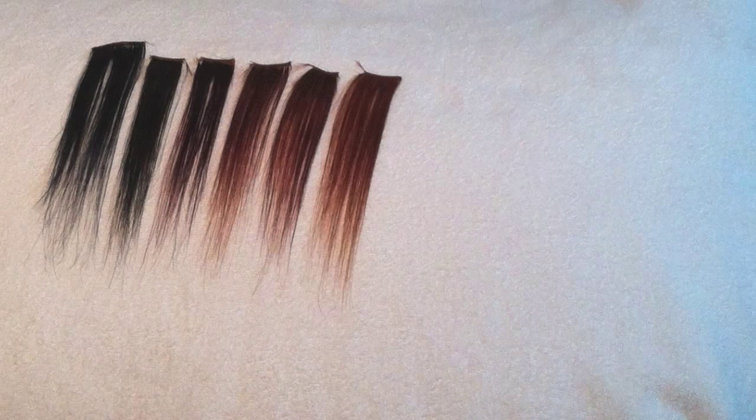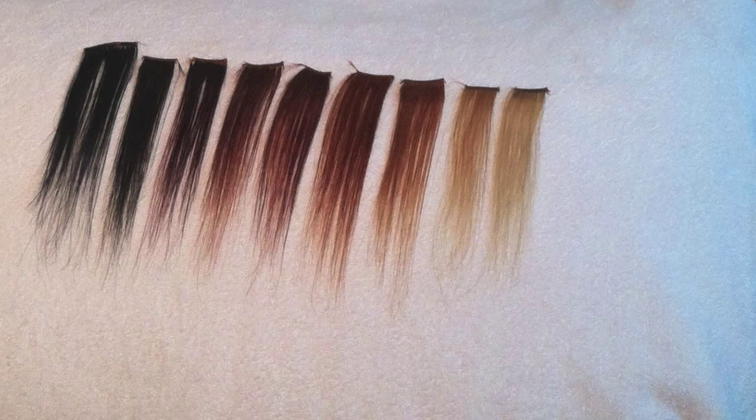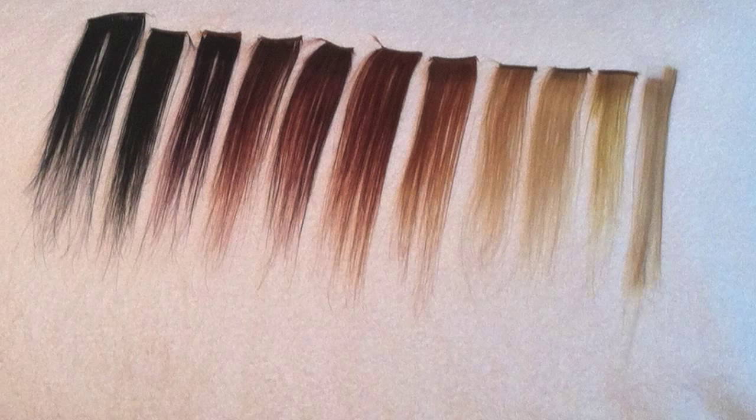Hair goes through what is called stages of lightening. Picture black hair — if you put bleach on it, it doesn't just go from black to blonde. It goes from black, dark red brown, red brown, red, red orange, orange, orange gold, gold, yellow gold, yellow, and pale yellow.